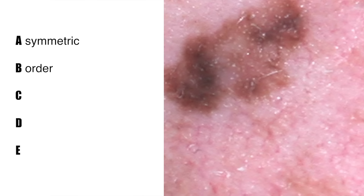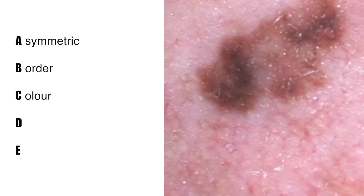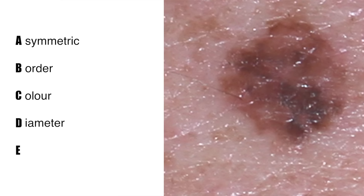C is for color — that's an important one. A mole that has different colors within the same mole, such as dark brown and light brown mixed together, is more of a feature of concern. D is for diameter — large moles more than six millimeters are something to be mindful of and again one of the concerning signs.